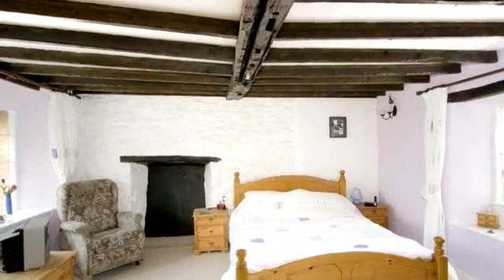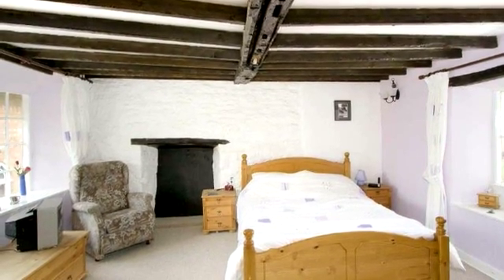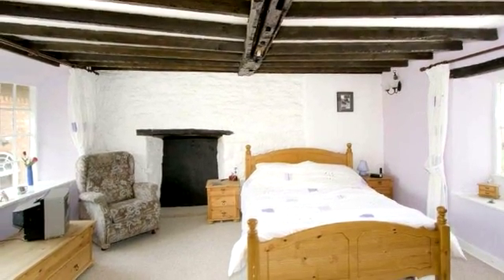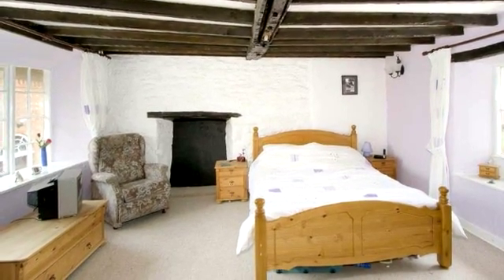Upstairs, an extensive L-shaped landing leads to the light and airy master bedroom. This room has a brick-built fireplace, a window with a seat to the front aspect, and a box bay window to the rear.